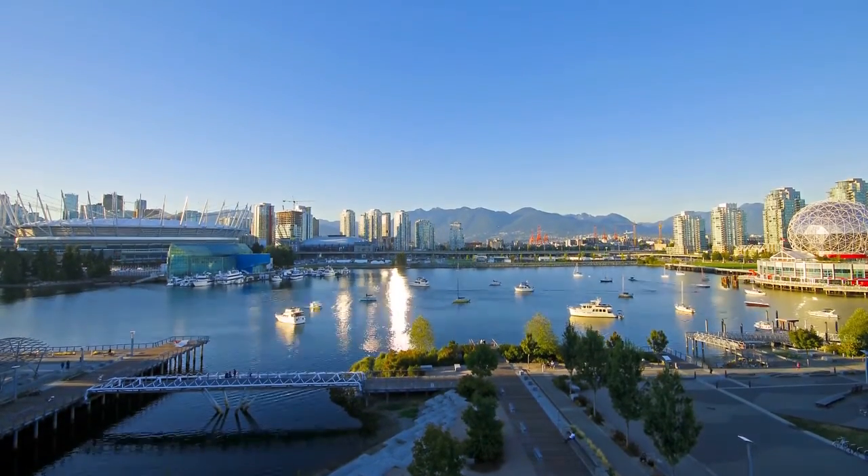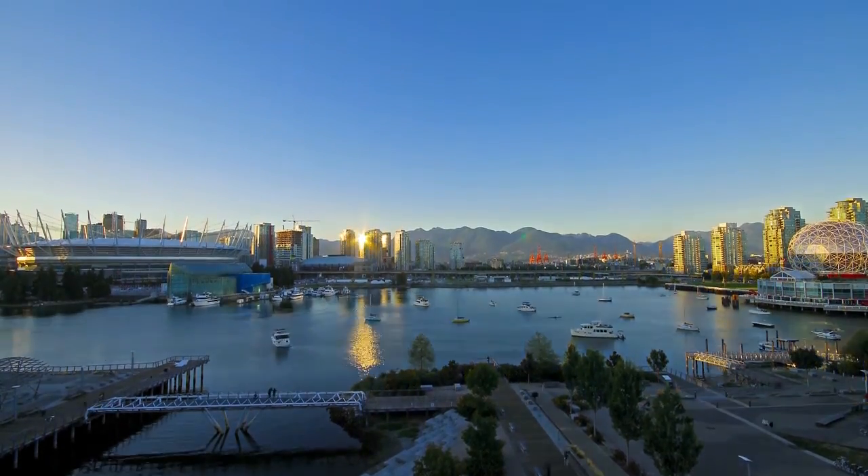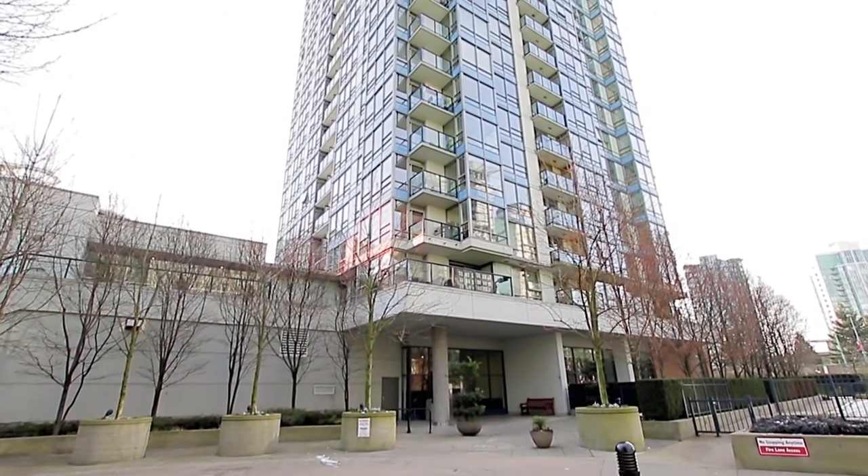Downtown Vancouver's lifestyle enjoys the convenience of some of the best shopping and entertainment in the city, and the luxury of high-end, modern homes.